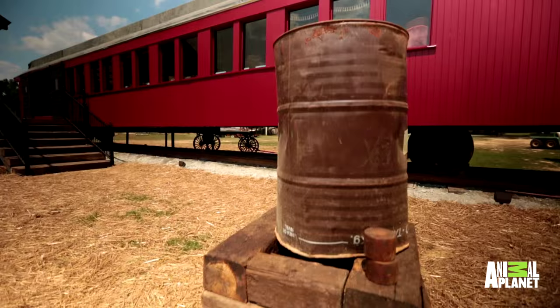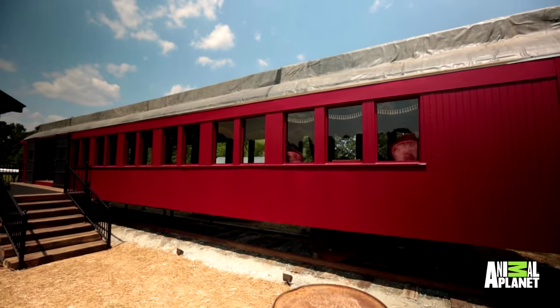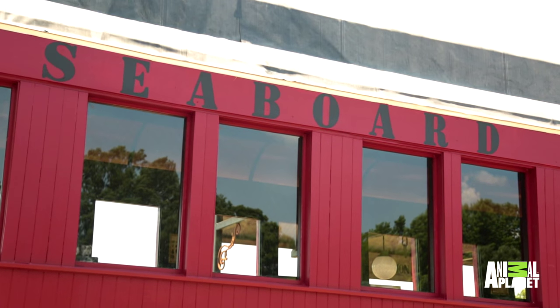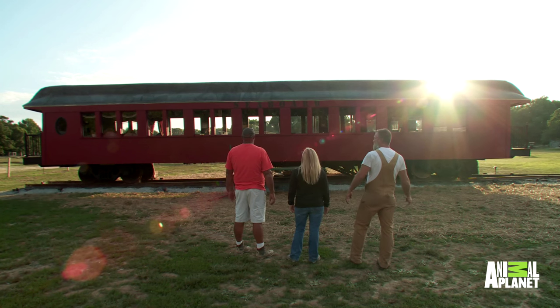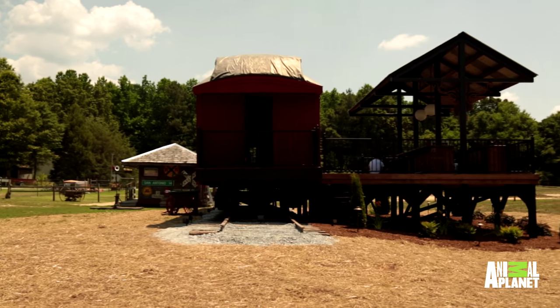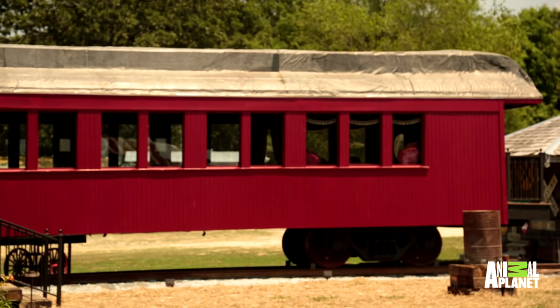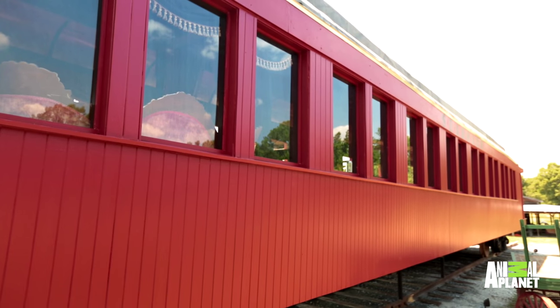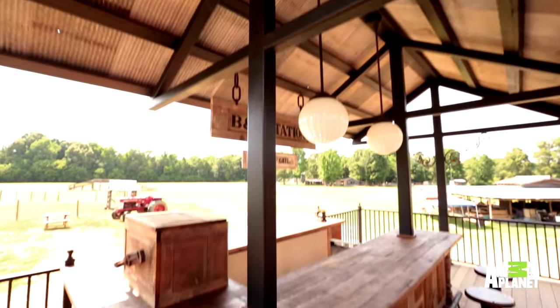This is amazing. Unbelievable. When people come down the driveway, the first thing you're going to see is this. When we first got here, the train was rotting on the ground and almost beyond repair. Now she's up on wheels, back on track, and looking a little like she did back in the 1880s. Welcome to the B&B Station.